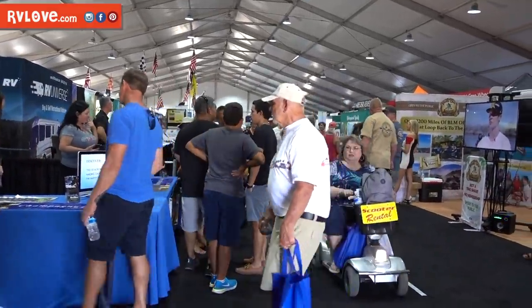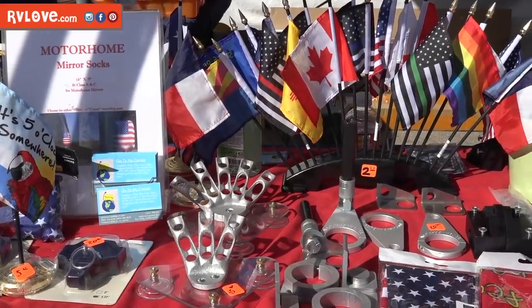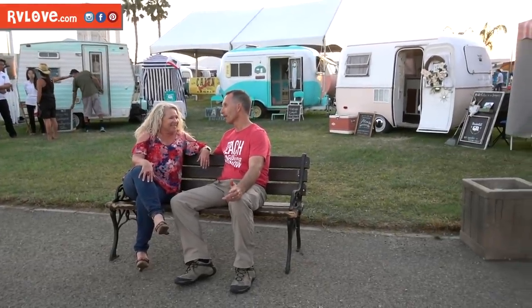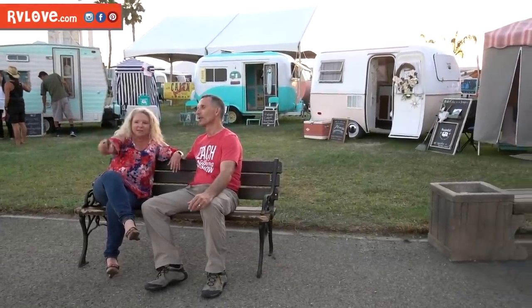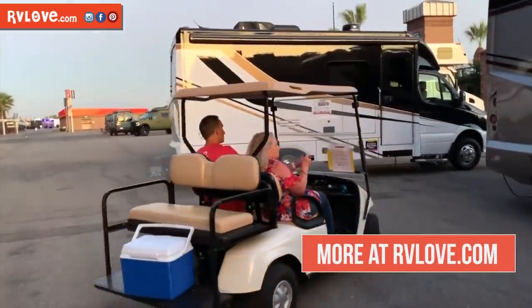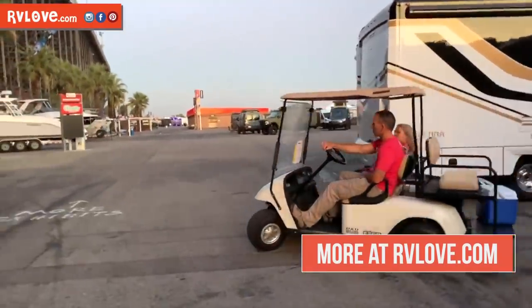We'll include links to some of our highlights down in the description below from everything throughout the video. Thanks so much for watching. If you haven't already seen the first video, click here to check that out. If you haven't already subscribed, please hit the subscribe button and ring the bell for notifications of future videos. Head over to the blog at RVLove.com for more, and until next time, we'll see you on the road.